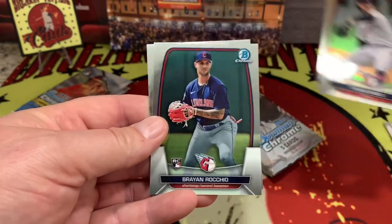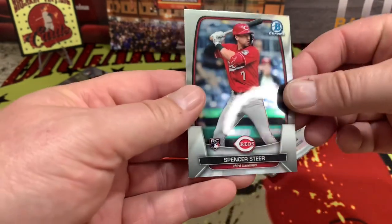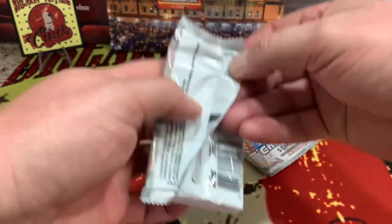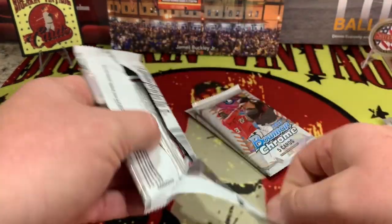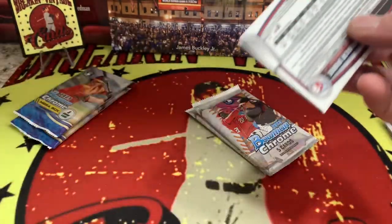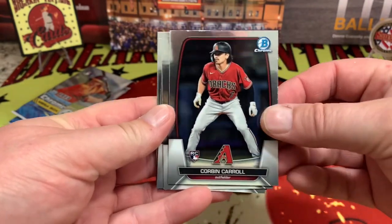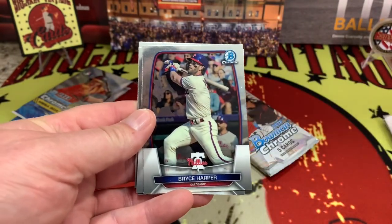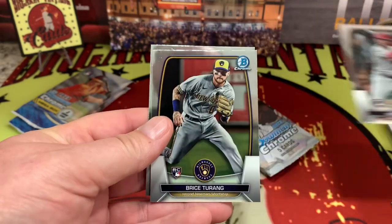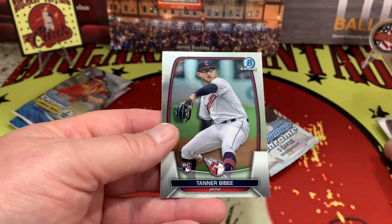Bryce Turner on the rookie, Tanner Bibby on the rookie, Brian Racino rookie, and Spencer Steer on the rookie — a very rookie-heavy pack right there. Looking for top prospects. Next pack starts with Corbin Carroll, then Bryce Harper, Nolan Gorman again, Bryce again, and Tanner again.